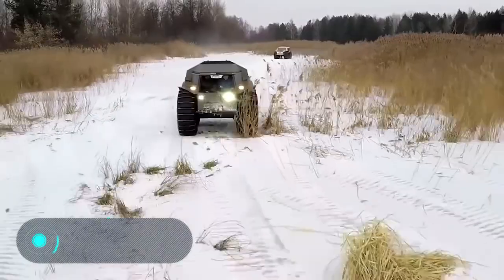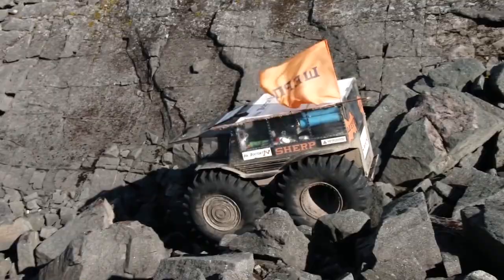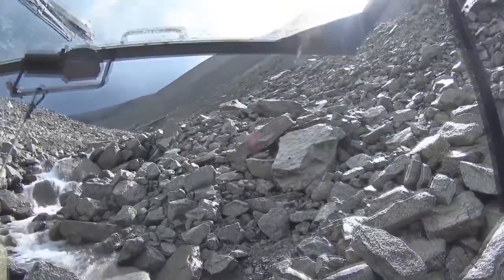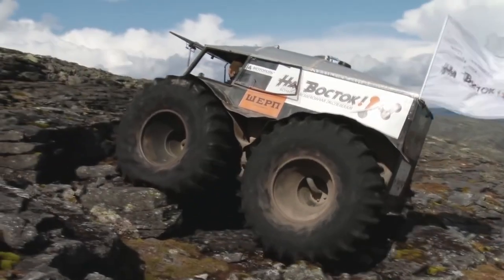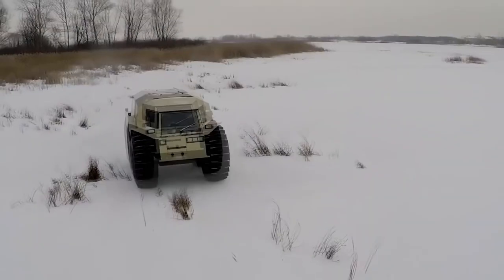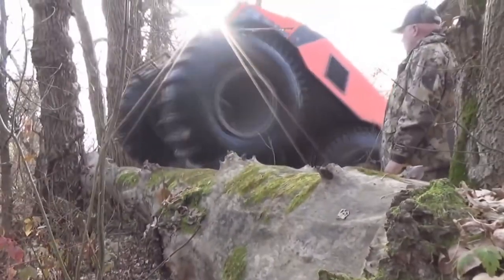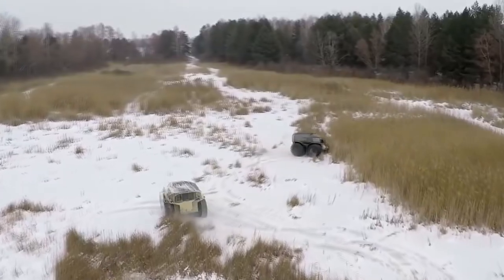Sherp ATV. Here we have a car with a capacity of 44.3 horsepower, capable of developing a speed of 45 kilometers an hour while still having a carrying capacity of one ton. The Sherp ATV is a cross-country vehicle created by a Russian company. Its main feature is its unique, unparalleled patency — it's able to move on ice and can also easily travel along the water. It's designed to overcome 35-degree steps.